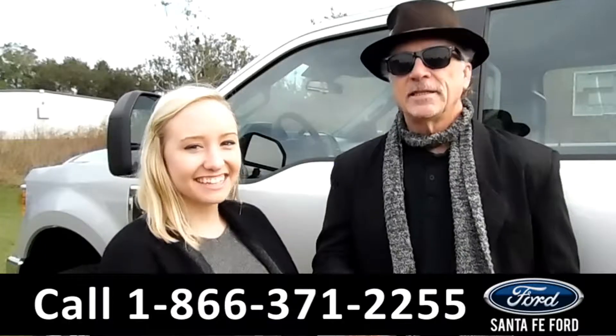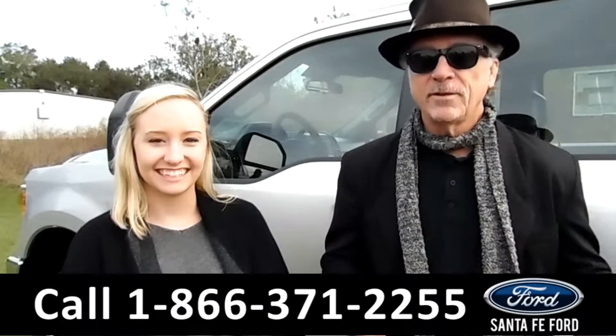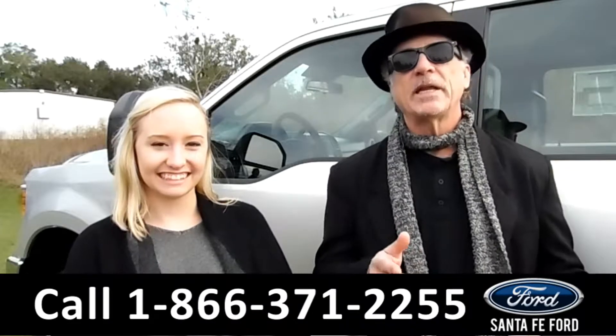Hey, this is Randy. And this is Alyssa. SantafeFord.com, Gainesville's premier Ford dealer, and we're easy to find, easy to get to — I-75 at exit number 399.